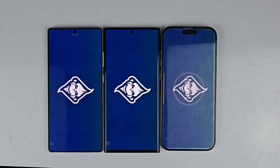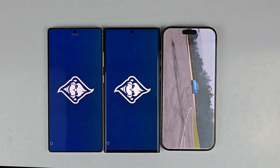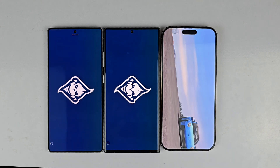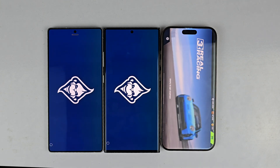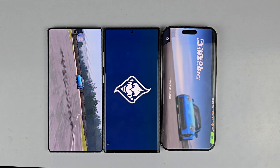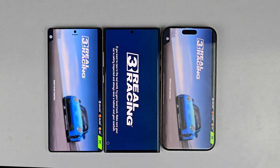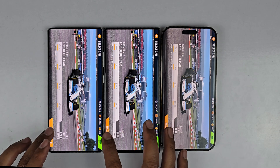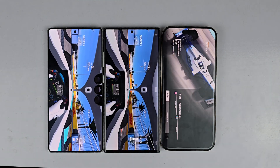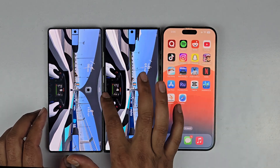The next game is Real Racing — the first high-demanding graphics game — let's see which device is faster in opening it. The iPhone 16 Pro Max loaded the game first, then the S25 Ultra, which loads faster than the S23 Ultra. For in-game performance, the S25 Ultra is faster in loading in-game, then the S23 Ultra, and at the end the iPhone 16 Pro Max.